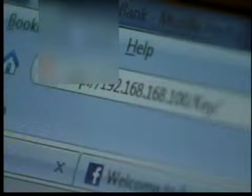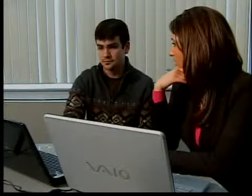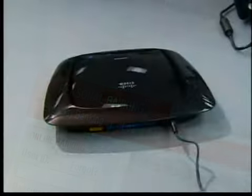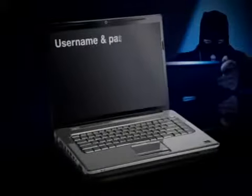Addison demonstrated this by setting up a fake web page for a local bank. It'll actually let someone log in — it'll log right in. And that would give Addison access to all of your bank account information. So again, if you're logging on to an unsecure wireless network, don't do anything that requires a username and password.